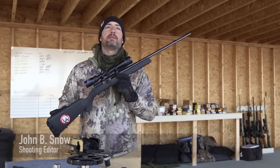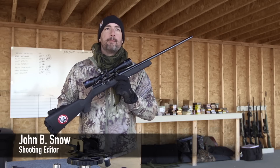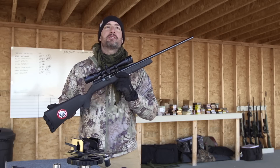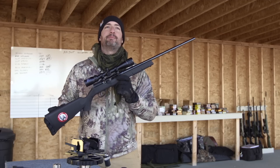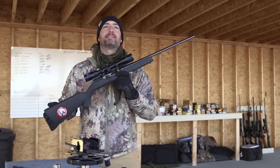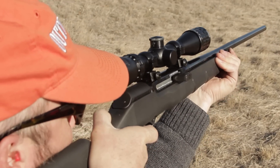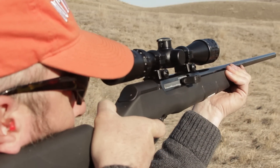The 17 HMR is one of the most successful cartridge introductions of the last 20 years. But despite that, the legions of fans of this cartridge have been denied one important thing: a reliable semi-auto action. After the cartridge was first introduced, a lot of gun makers came out with semi-auto actions for the 17 HMR, but they just weren't safe.